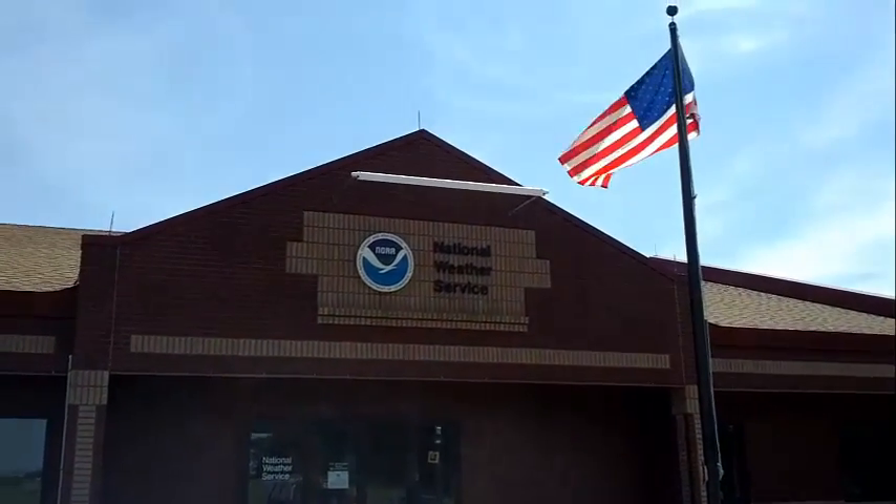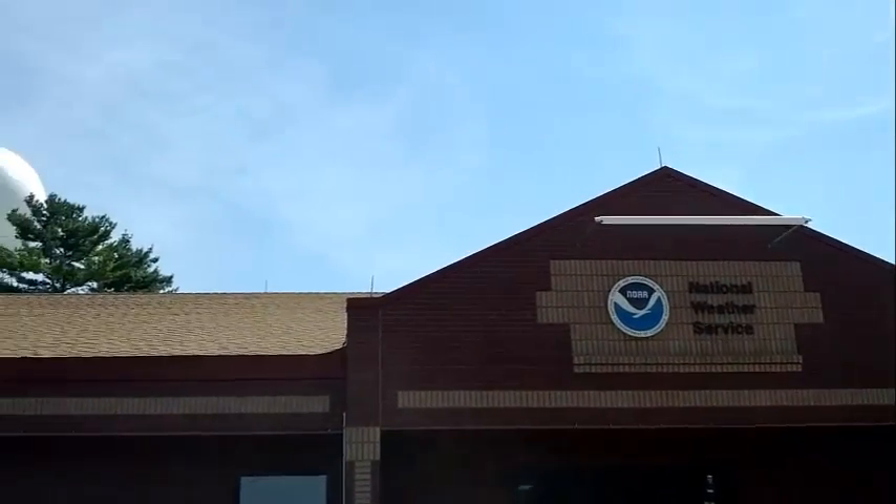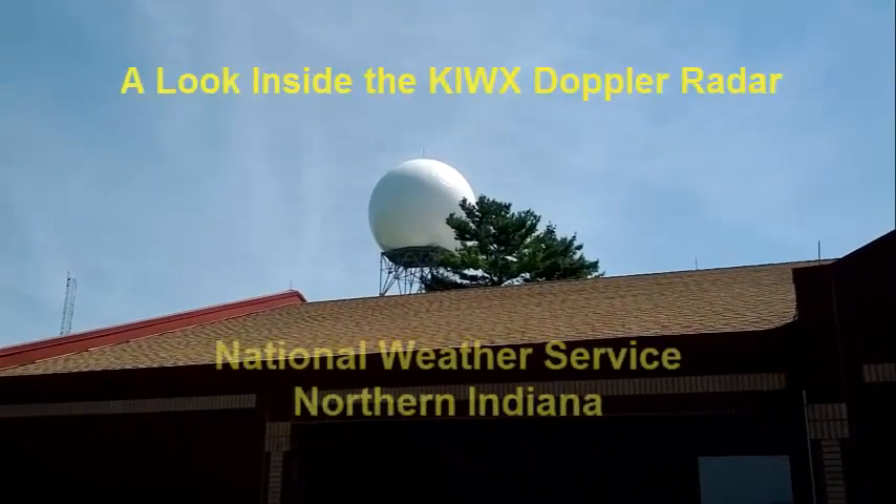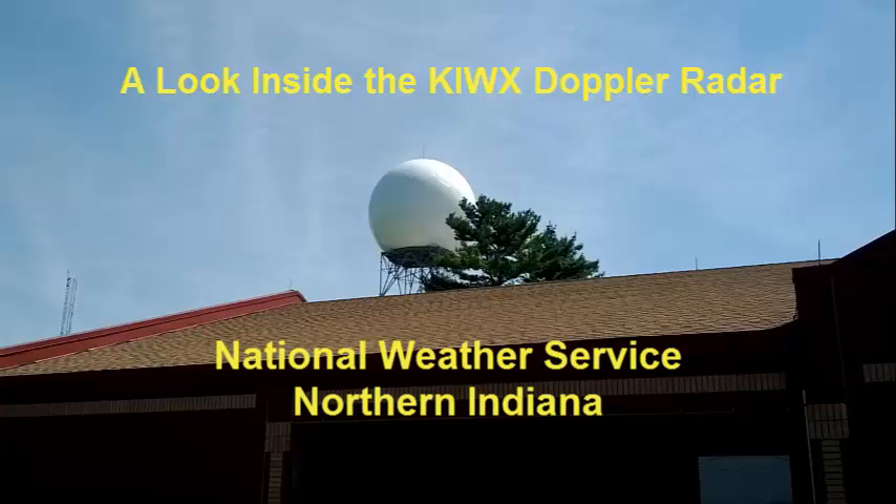Have you ever driven by the National Weather Service Northern Indiana and wondered, what is inside that big white ball? Well, today is your lucky day. Let's take a look inside the KIWX Doppler Radar.